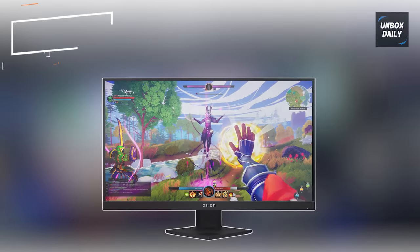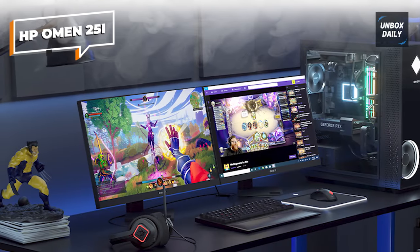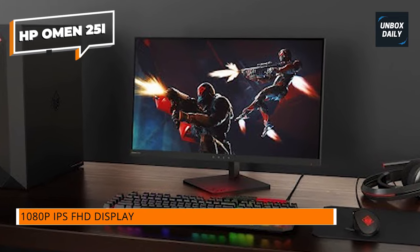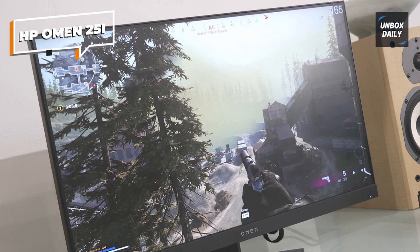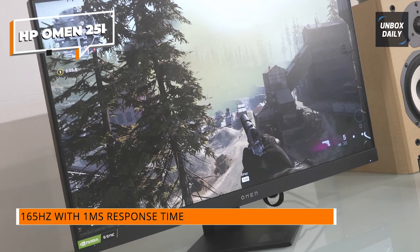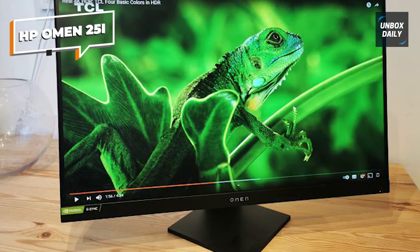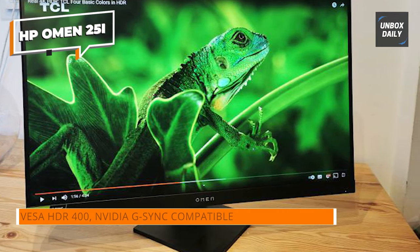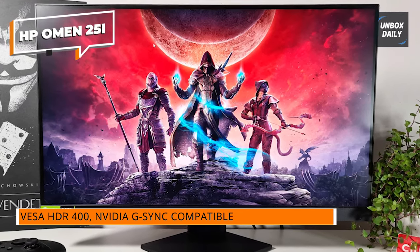Alright gamers, it's time to look at the HP OMEN 25i gaming display. This 1080p IPS monitor is a great competitor in our top budget gaming monitor lineup for 2023. The OMEN 25i has a 25-inch IPS display with 1080p resolution, offering great color accuracy and broad viewing angles. It doesn't disappoint in connectivity, with HDMI, DisplayPort, and USB ports. The adjustable stand lets you change the height, tilt, and swivel for lengthy gaming sessions.